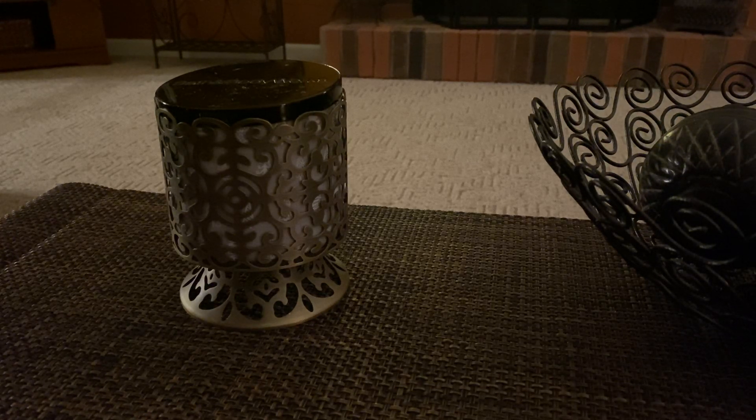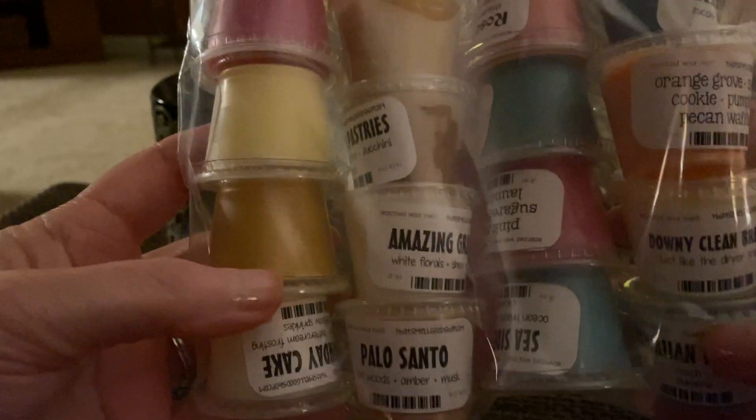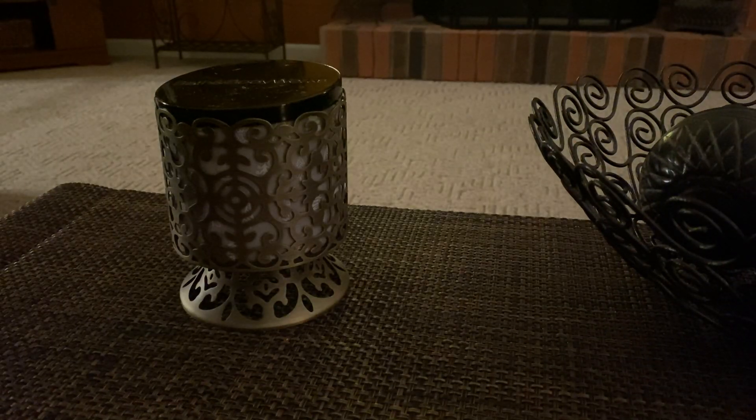So I just ordered 20 of her little scent shots and they came packaged very nicely. I have not even opened this bag yet. I'm gonna go through them with you for first sniffs. I do not have scent descriptions if they aren't on here — I just don't have time to look them all up. Let me get this bag open.